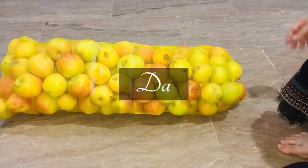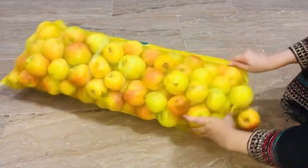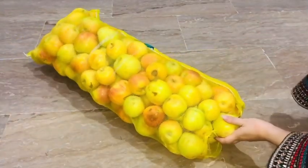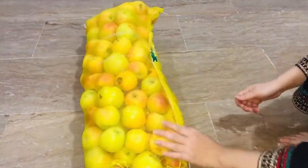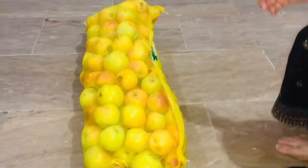My sister brought an ice cream for me. My brother has bought this sack of apples from Quetta especially for my mother. By the way, it's too heavy to be manageable, but I'm trying my level best — let's open it.